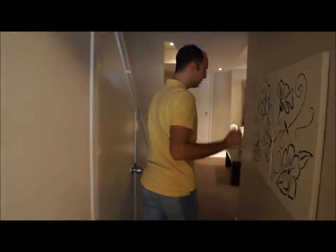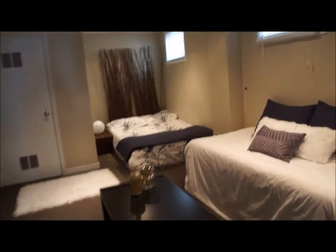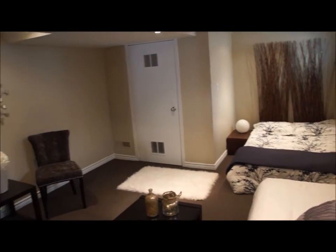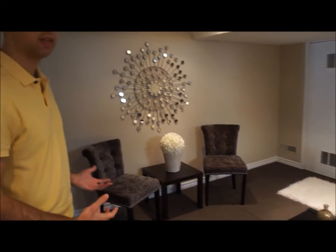Adding some pictures. The importance here is you're showing people what they can do with the place, because a lot of people cannot visualize what you can do with the space, and this is giving you an idea of what you can do with the space.